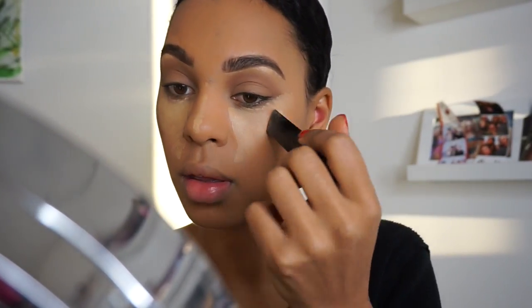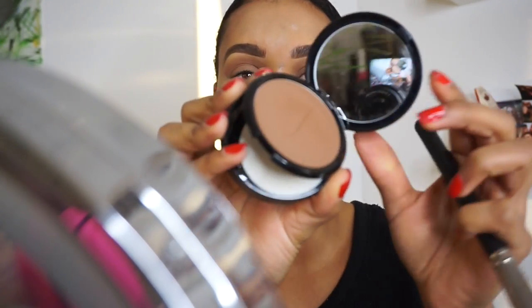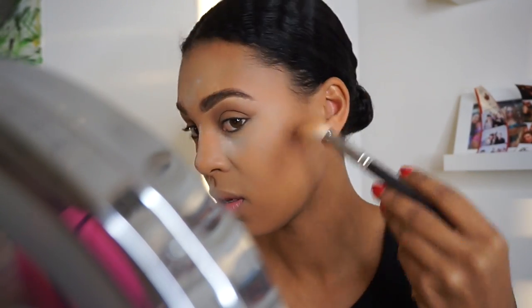To highlight my undereyes and brighten them up, I'm going back to the same Hourglass Foundation Stick I used to prime my eyes and just placing that in my usual spots. Once my highlight is set, I like to use my Laura Mercier translucent powder to bake my face. While my skin is baking, I'm going to go in with this Sephora bronzing powder — it's actually a foundation powder, but I just got one that was a few shades darker than me and I'm using that to contour my cheeks.